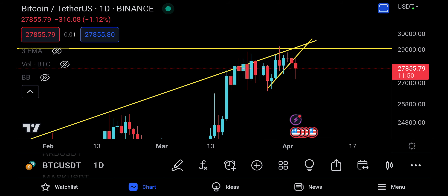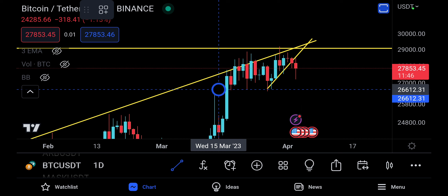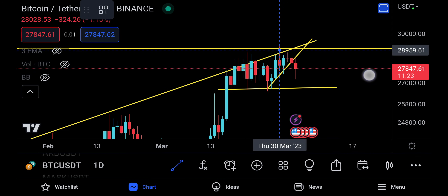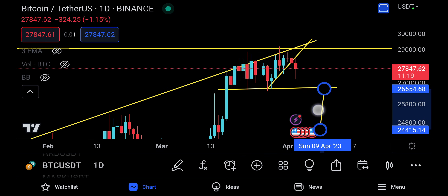Speaking of the double top, we need a neckline. Take the trend line here — it's a very basic trading pattern. You place the neckline right there. All we need to see is prices go down, touch the line, break the line, go back for the retest, get rejected, and that takes us to a technical target. Taking the trend line from there to there and dragging it all the way down.